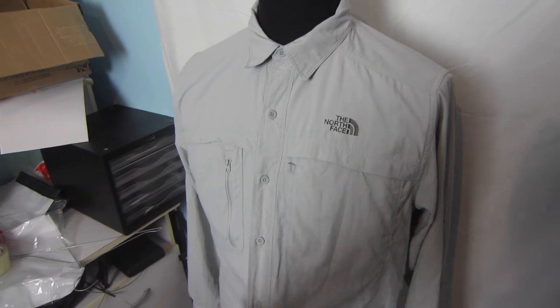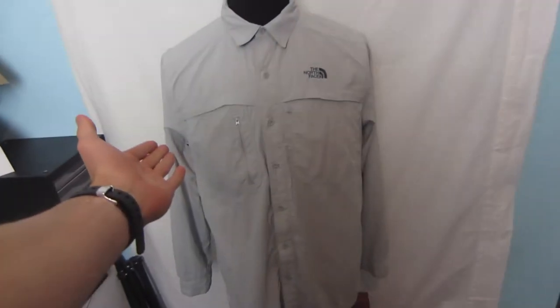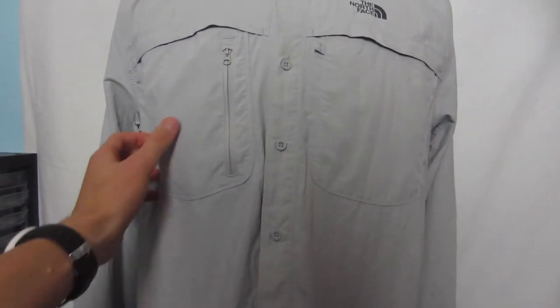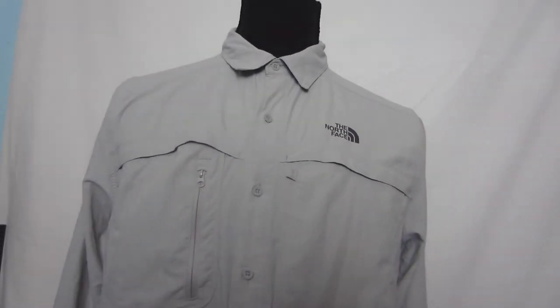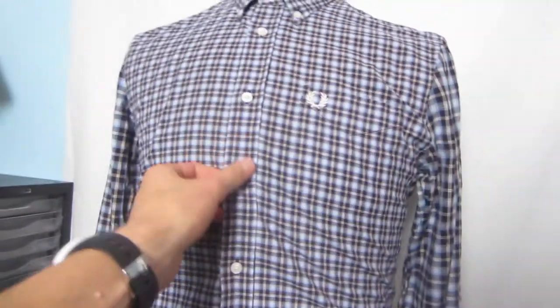I also picked up this North Face nylon long-sleeve button-front shirt — something you'd use for hiking, fishing, camping, or bike touring. I was actually going to keep it for myself, but I think instead I'll just sell it. I paid five bucks for this one and I'm probably going to list it for around $20.